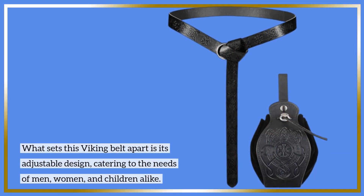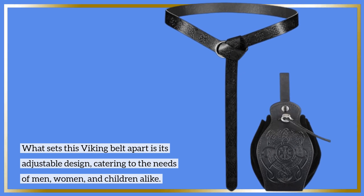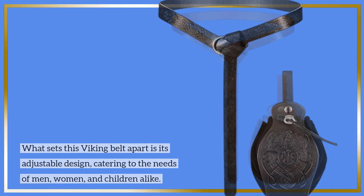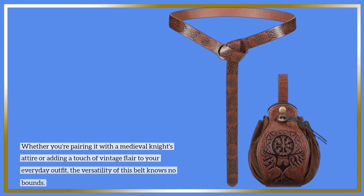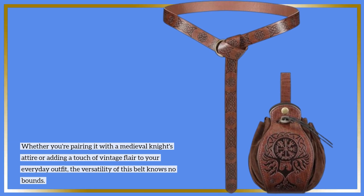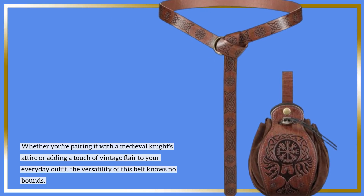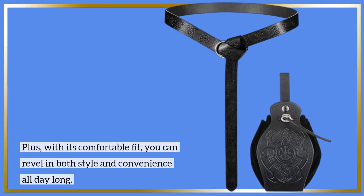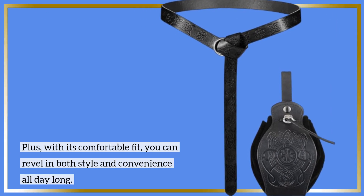What sets this Viking belt apart is its adjustable design, catering to the needs of men, women, and children alike. Whether you're pairing it with a medieval knight's attire or adding a touch of vintage flair to your everyday outfit, the versatility of this belt knows no bounds. Plus, with its comfortable fit, you can revel in both style and convenience all day long.